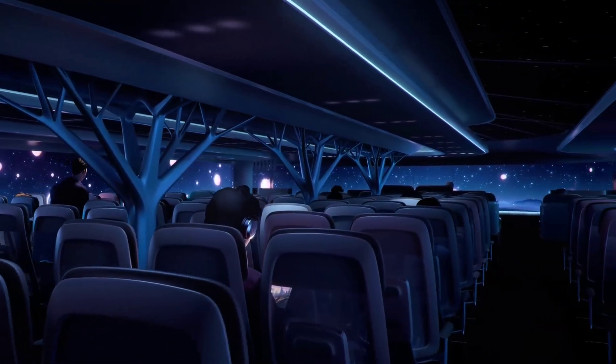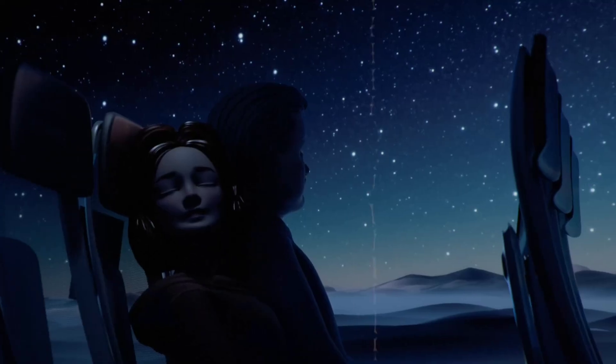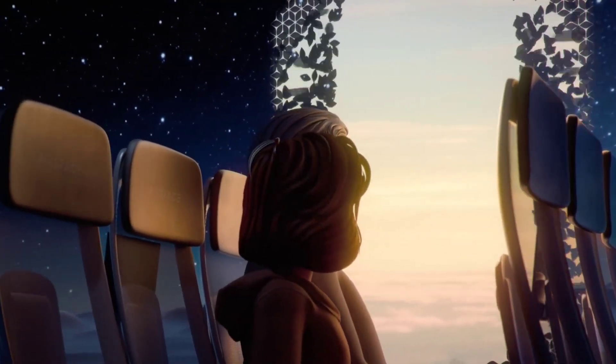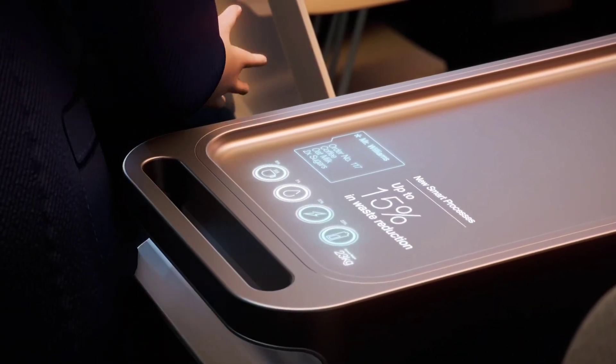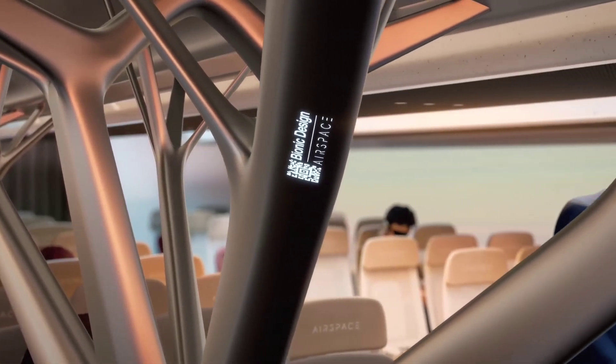The cabin design incorporates lightweight materials and advanced aerodynamics to improve fuel efficiency and reduce environmental impact. Airspace Cabin Vision also emphasizes wellness, with ergonomic seating, air purification systems, and noise reduction technologies to create a relaxing atmosphere.